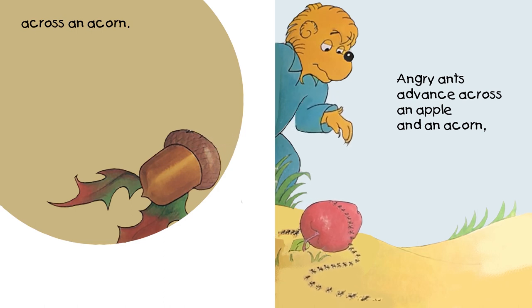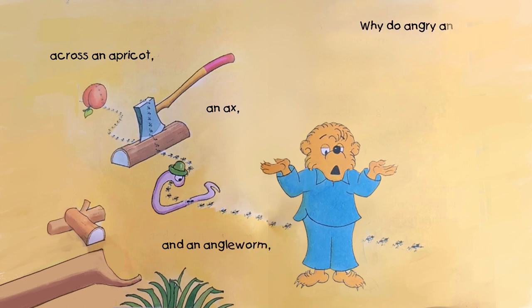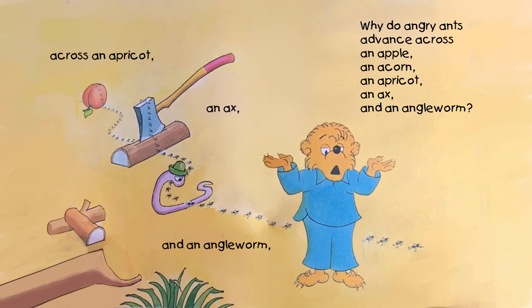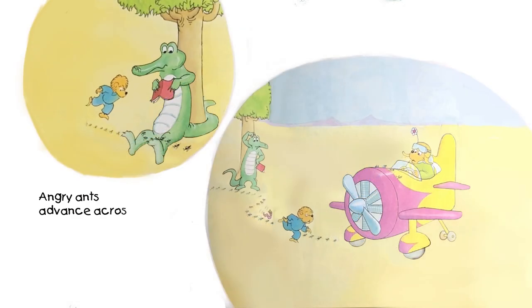Ooh, where are they going? Across an apricot, an axe, and an angleworm. Why do angry ants advance across an apple, an acorn, an apricot, an axe, and an angleworm? Hmm, I don't know. Hopefully we'll find out, kids.